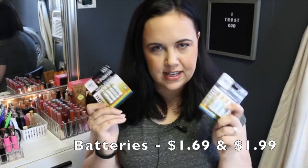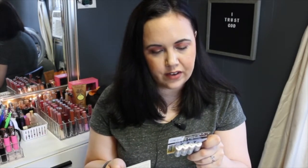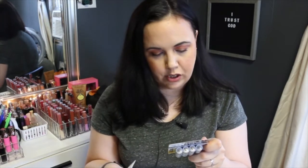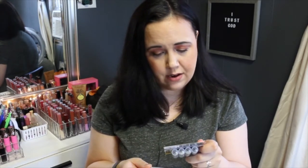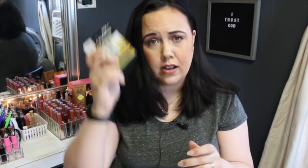The next thing I got were just some items for around the house — batteries. Always need these. I get them whenever I can and they were especially cheap. We've got AAA for $1.69 and AA for $1.99. They say best if used in standard everyday devices such as toys, games, smoke detectors, and flashlights — which is exactly what I'm going to use them for.